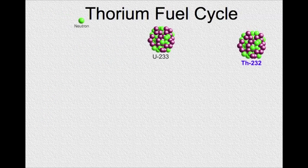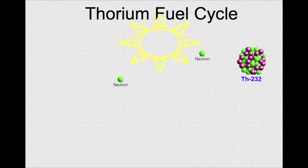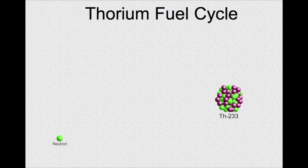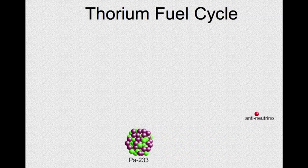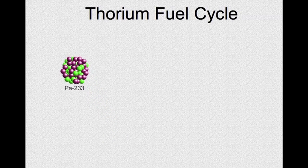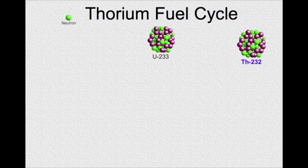A neutron hits the uranium-233 atom, causing it to fission, releasing fission products, energy, and neutrons. The neutron hits the thorium-232, causing it to transmute to thorium-233. Then thorium-233 beta decays, releasing an electron and an anti-neutrino into protactinium-233. Then protactinium-233 beta decays into uranium-233, starting the process again.